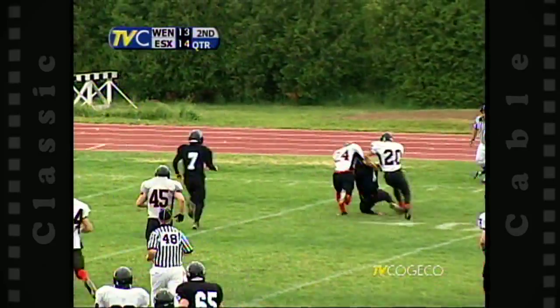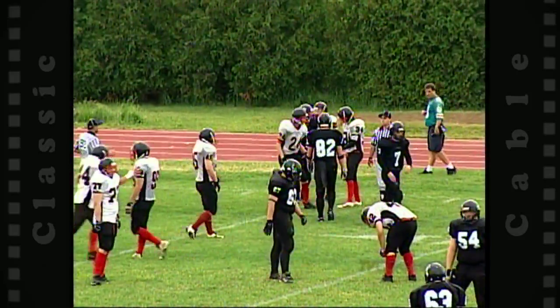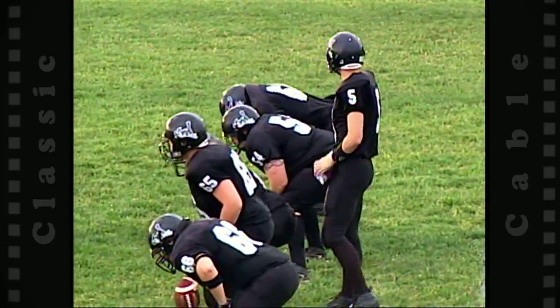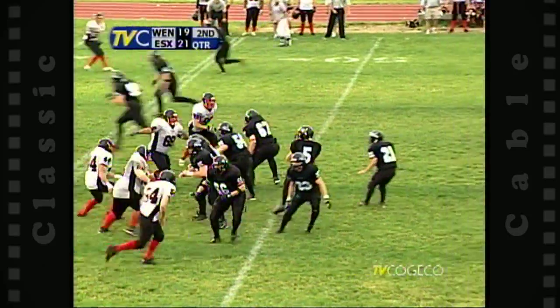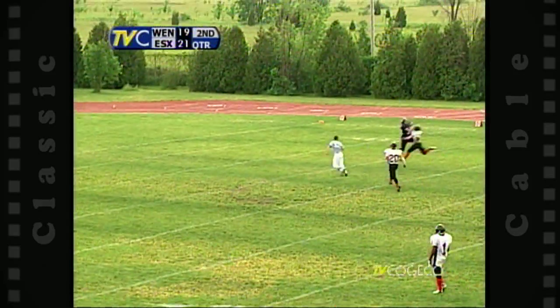Easter's got some room and gets down to the 25-yard line. Fasha Shadow was the complete receiver — he can catch, block, and run. Tough kid; when he hits you, you know you've been hit.